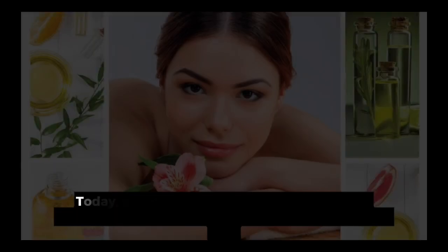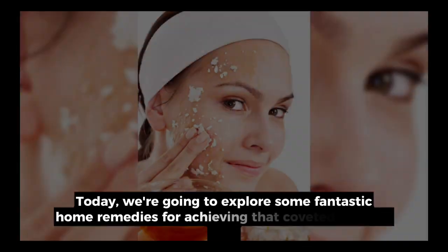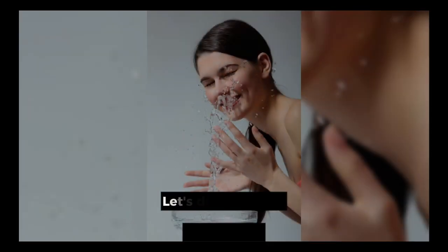Hello everyone. Today, we're going to explore some fantastic home remedies for achieving that coveted glowing skin. Let's dive right in.